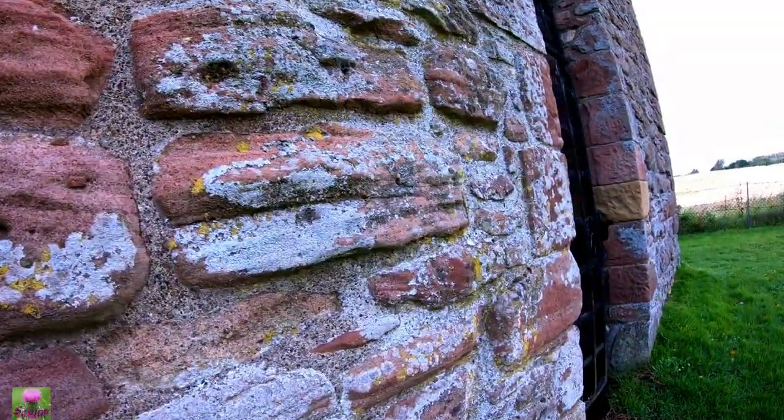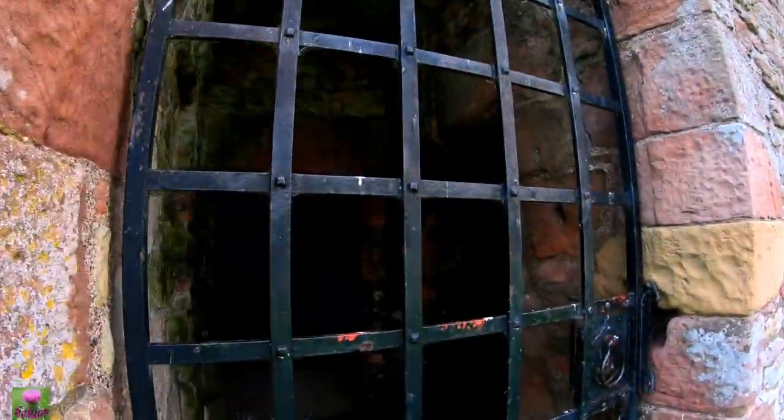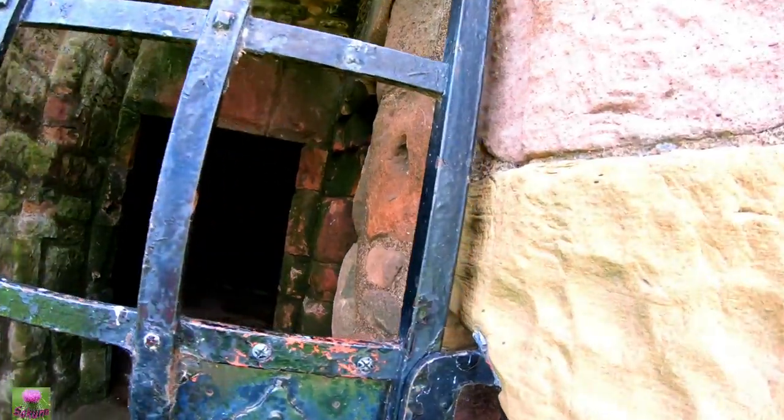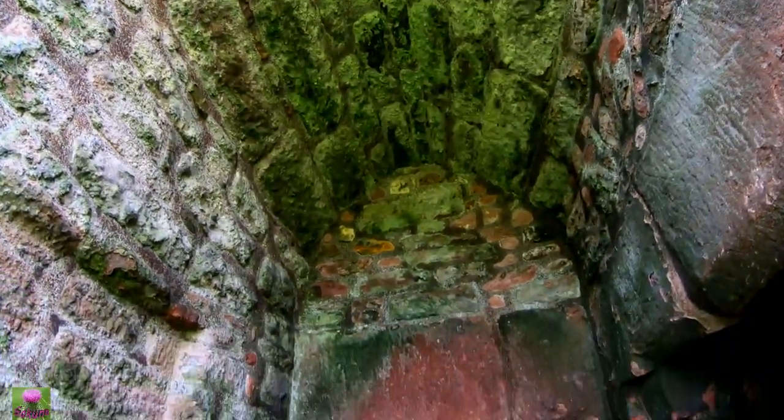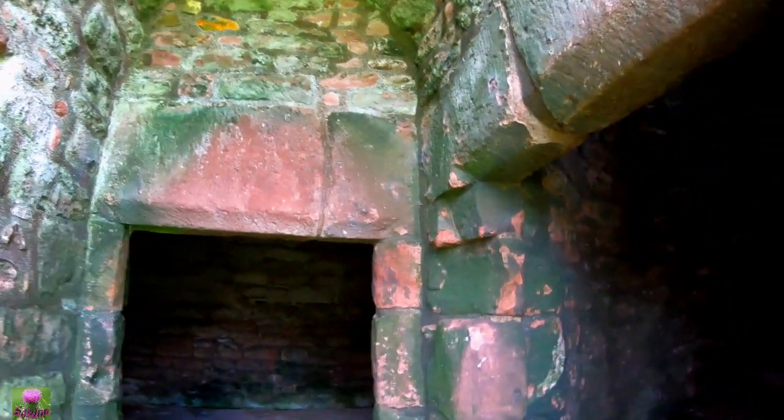There's one there as well. There's one gun port there. You can see it. Look at that one. Look at that one there. Go up to here, look at that one.